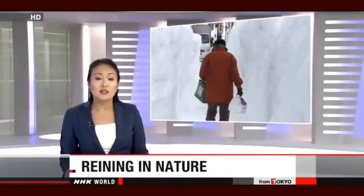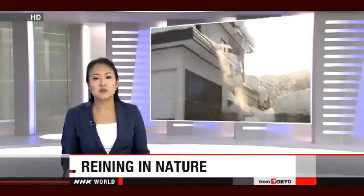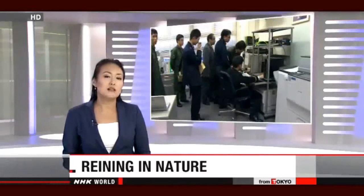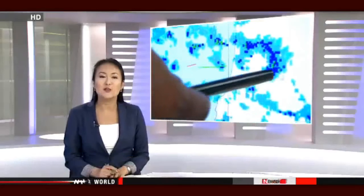Scientists in Japan are trying to rein in nature and save lives. Heavy snow blankets areas along the Sea of Japan coast in winter and can sometimes trigger disasters that kill and injure. So the scientists are experimenting with technology that produces rain and snow to reduce it. NHK World's Satchio Sugita shows us how it works.